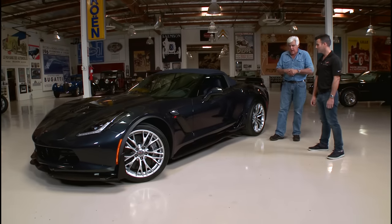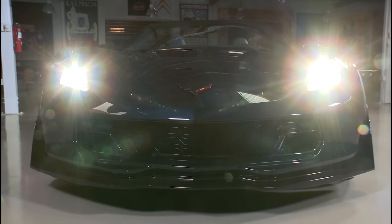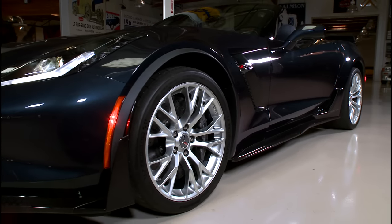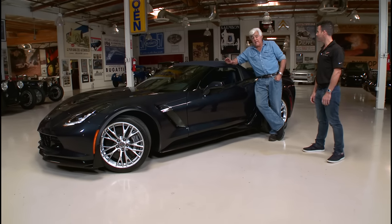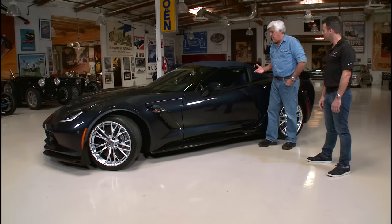So tell us what's different from a regular Stingray. The body's a bit wider, correct? This is basically a race car that is street legal. The Chevrolet Corvette engineers designed the Z06 right alongside the C7R race car, which has numerous accolades in the American Le Mans series. When the GM bailout happened and GM was bankrupt, Corvette just stopped — there was no C7 coming. The buzz died for sure.